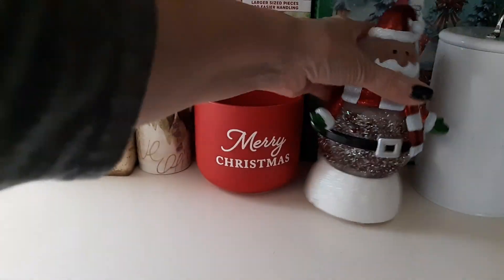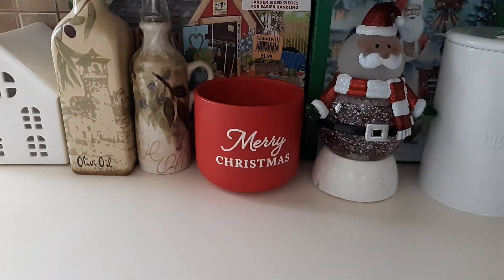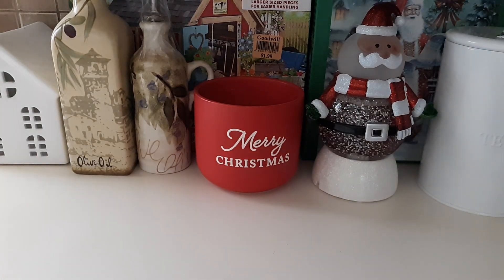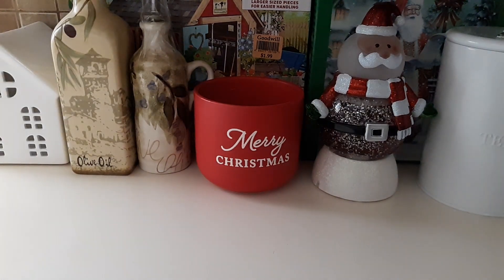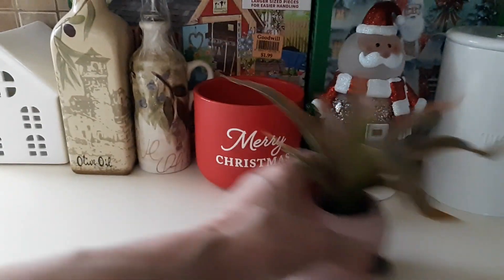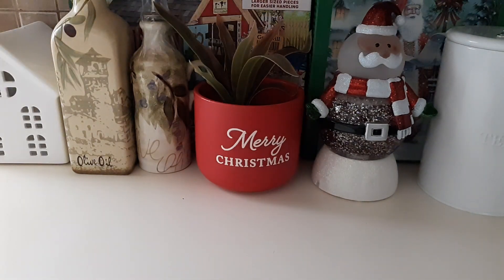The snow globe works, which is great. I had a snow globe before but the water came out of it so I donated it back. I picked this Santa Claus one up as a replacement.